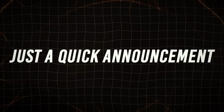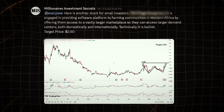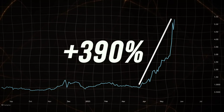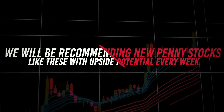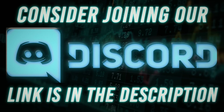Before discussing top picks, just a quick announcement. A few weeks ago, I recommended my private Discord server members to buy a penny stock when it was trading near $1.35 with a target of $2.50. In a matter of just a few weeks, the stock jumped 390% to $5.30, where we recommended profit-taking. We will be recommending new penny stocks with upside potential every week. If you're interested in receiving weekly buy-sell opportunities and an options trading course, consider joining our private Discord server. Link is in the description.